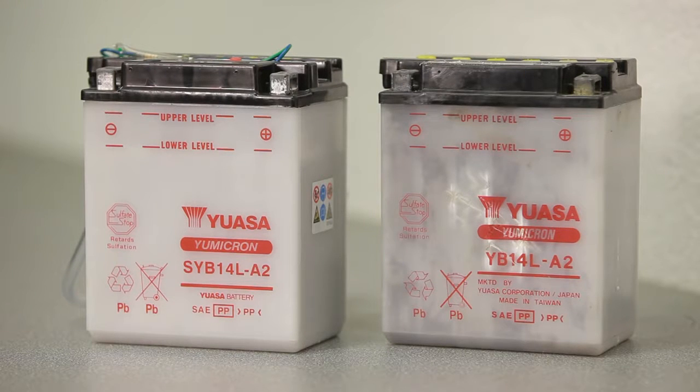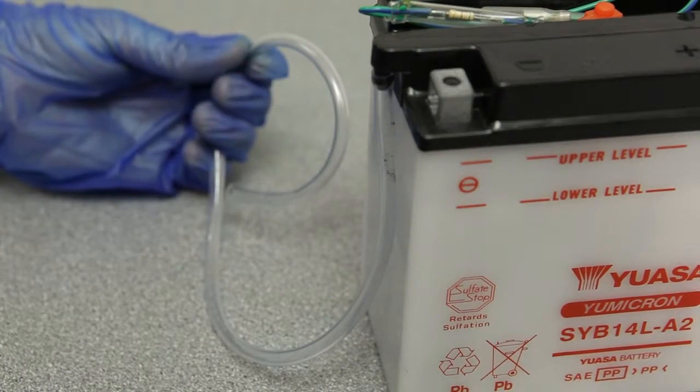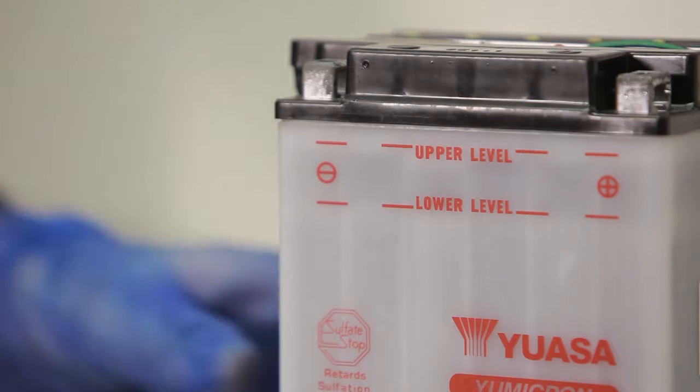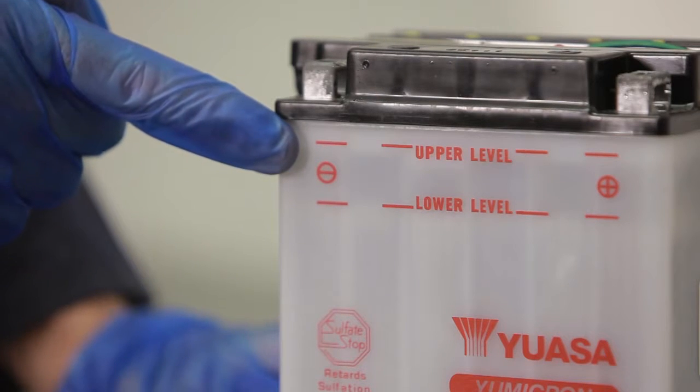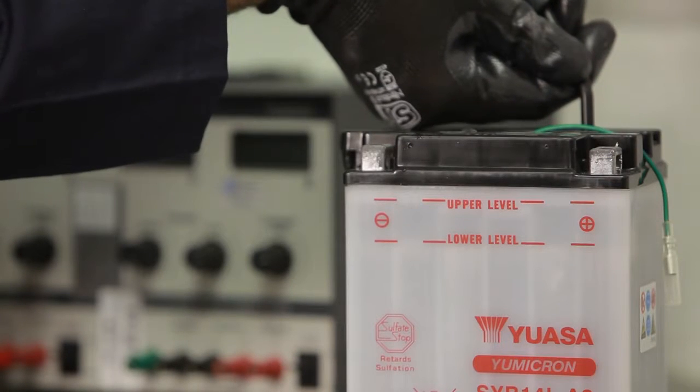The outer case should also be checked for cracks or signs of leakage. The routing of the vent tube on conventional batteries should be correct and unobstructed. For conventional batteries, the electrolyte levels should also be monitored, using distilled water to top up cells as required.